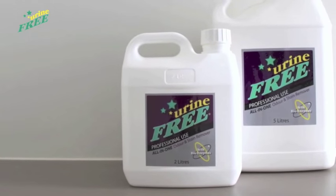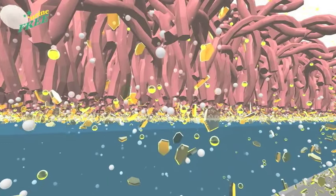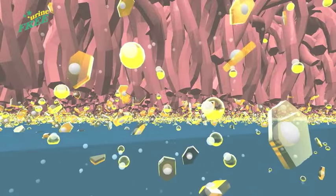Urine Free offers a safe, effective and environmentally friendly solution to this problem. Unlike general cleaning agents, Urine Free has a unique bioenzymatic formulation which digests these urine deposits, including the uric acid crystals.